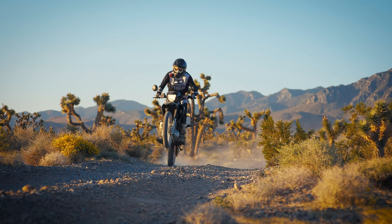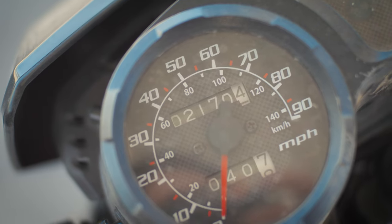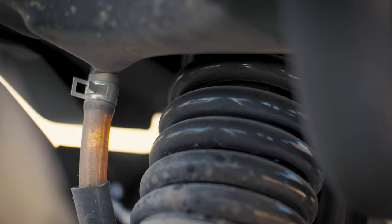I've had the 2023 XR150L for over 2,100 miles now, so here's a little update on the things that really exceeded my expectations and the things that I straight up am not happy with on the bike.